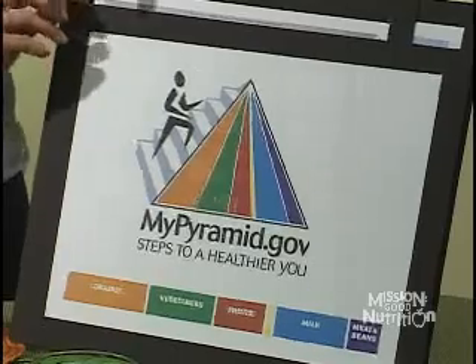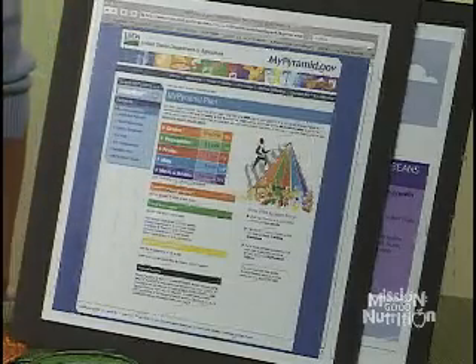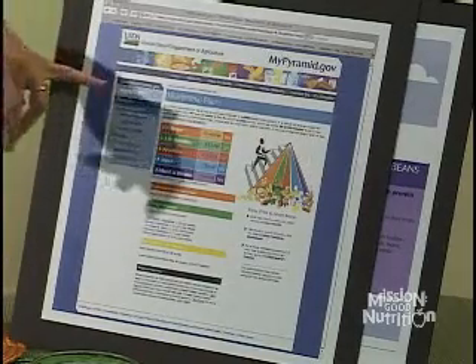To personalize MyPyramid to fit your needs, go to MyPyramid.gov and click on the MyPyramid Plan section. It will ask for your age, gender, and physical activity level, then it will generate a calorie level and show you exactly how much you need from each food group. For example, it presented results for a 47-year-old moderately active male.